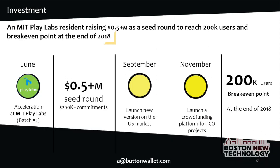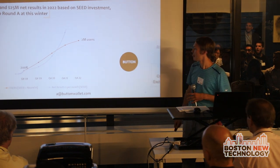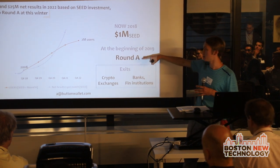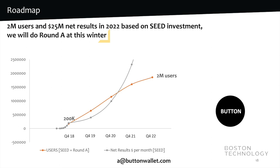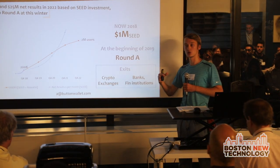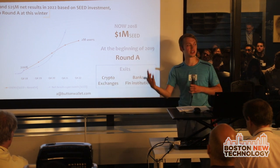Now, as a Playlabs accelerator member, we are looking for seed investment of at least half a million dollars, which will help us attract 200,000 users. We are looking at investments now and will make a Round A at the end of this year. Our exit opportunities are crypto exchanges and banks or financial institutions. For example, just a week ago Binance bought Trust Wallet — it's a new channel to attract people to their ecosystem.